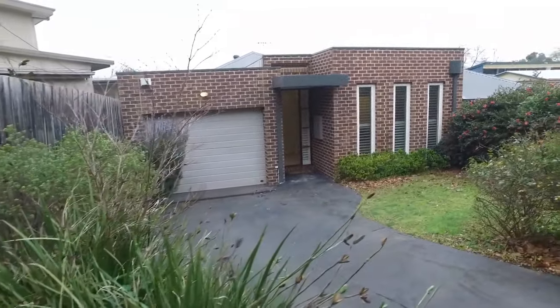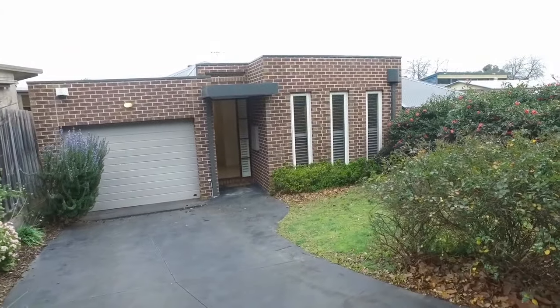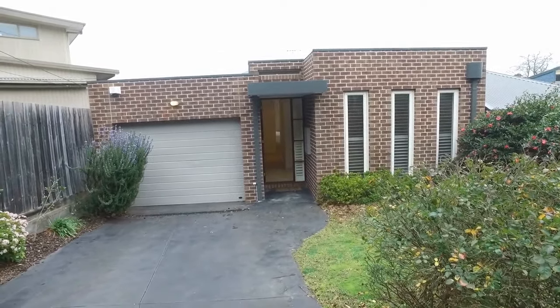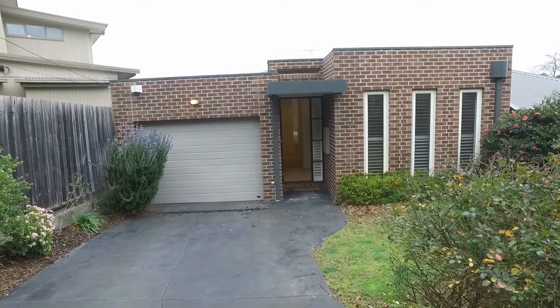Hi, this is Jessica from Melbourne Real Estate, and here we are doing the marketing video for 4A Reserve Road in Box Hill. This is a beautiful three bedroom, two bathroom house right here in the heart of Box Hill.